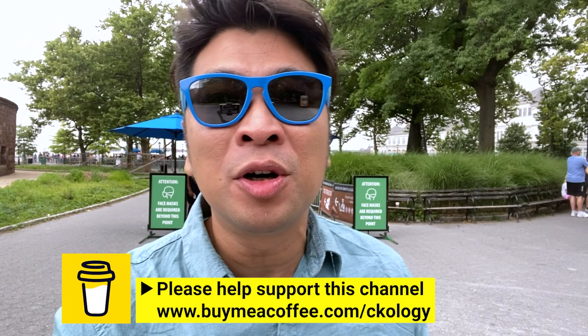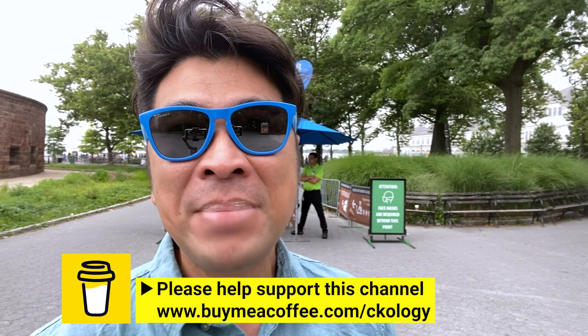Hi boys and girls, auntie and uncle, welcome back to my channel. If you're new here, my name is CK and my channel is about travel, where I bring my viewers around the world to see the world. Today I am meeting the most famous lady in the world — give me your tired, poor, huddled masses yearning to be free.